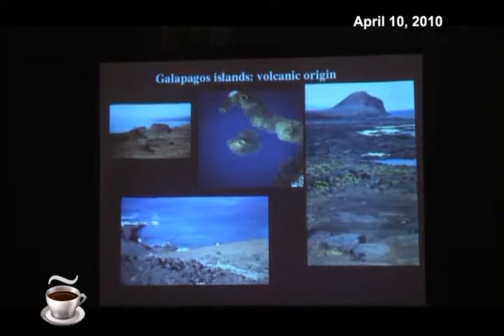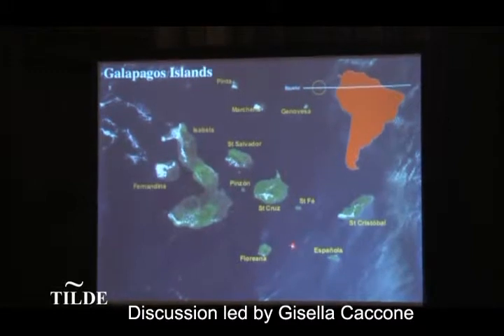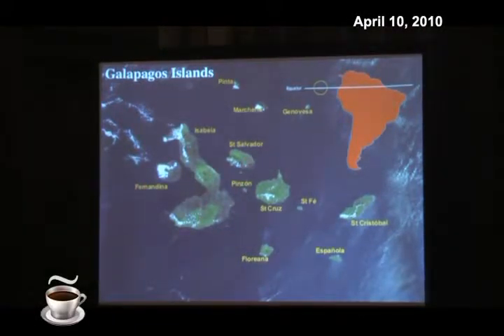Galapagos are located on the equator line, about 900 kilometers off the coast of South America. They sit on a volcanic plate that's moving, and this volcanic hot spot is creating land, forming islands in the same way that Hawaii was formed. There is a conveyor belt effect because the hot spot moves, so the older islands are to the east while the younger islands are to the west. The oldest emerged islands are around 3 to 5 million years old, and the youngest, like Isabela and Fernandina, are less than 50,000 years old — relatively recent.